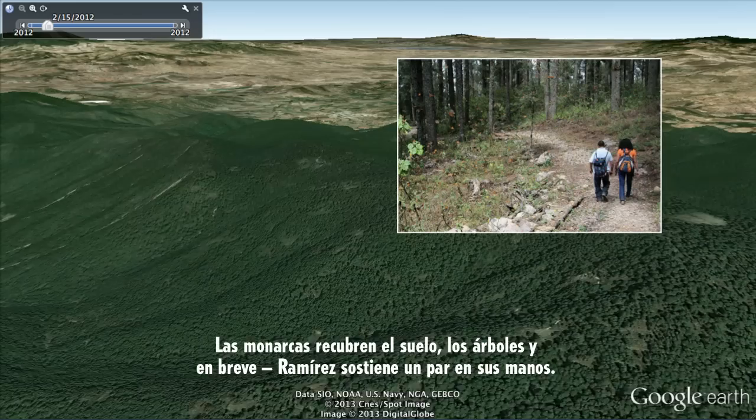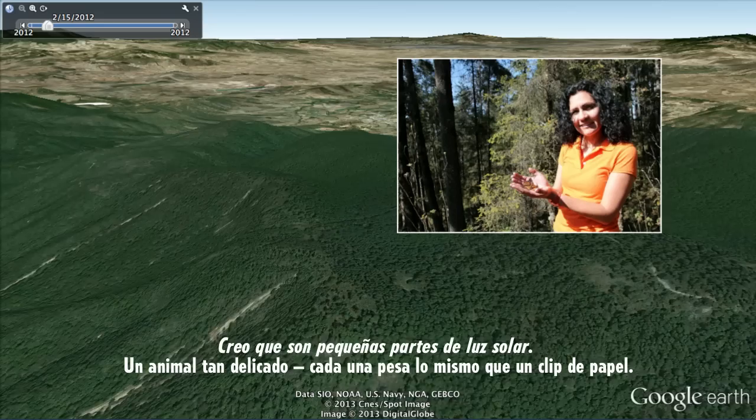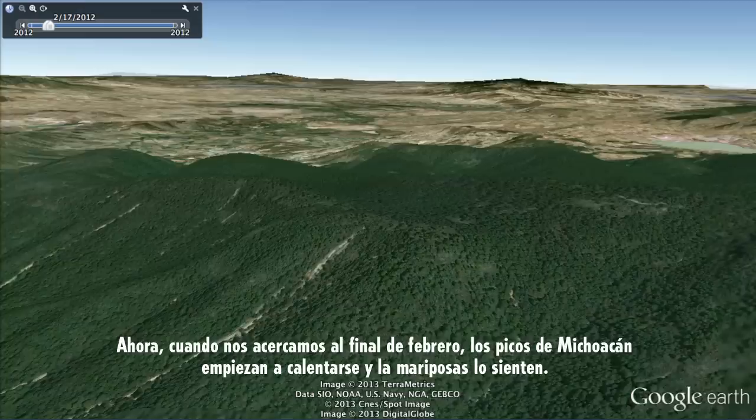Monarchs coat the ground, the trees, and before long, Ramirez has a couple in her hands. "I think they are small pieces of sunlight." Such a delicate animal — each one the weight of a paperclip.